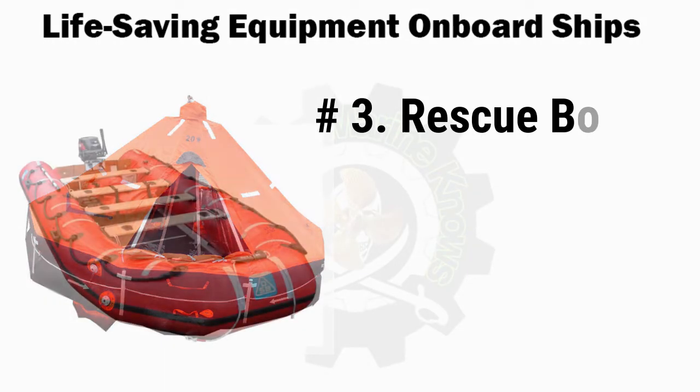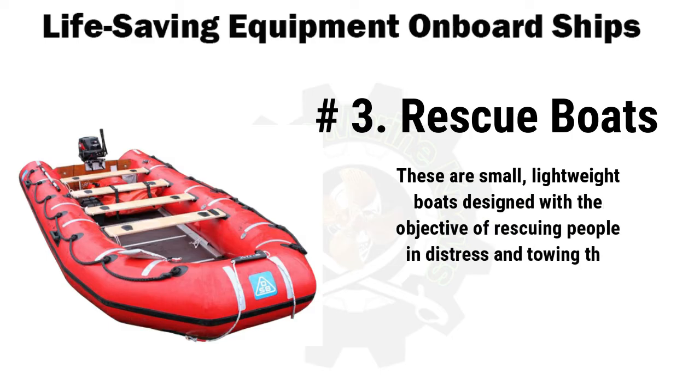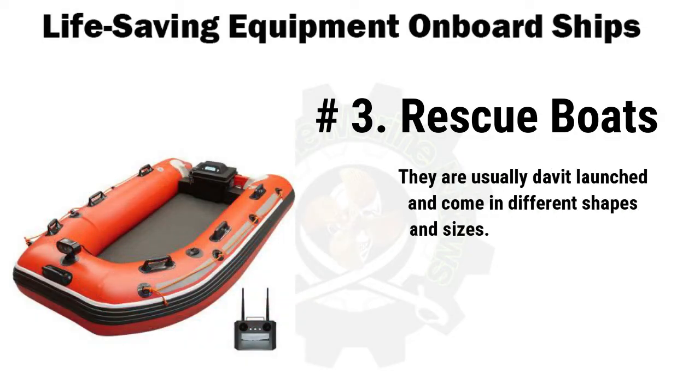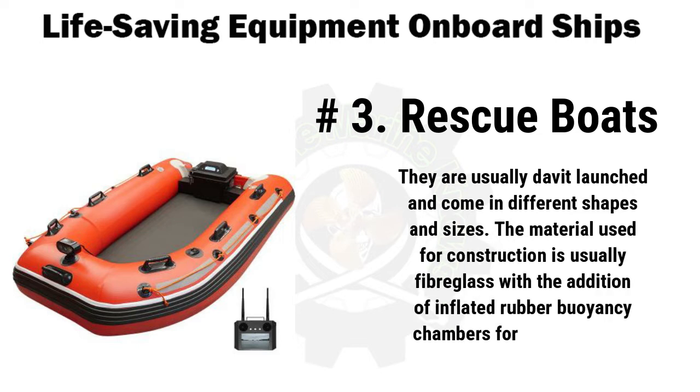Number 3 is rescue boats. These are small, lightweight boats designed with the objective of rescuing people in distress and towing survival crafts such as life rafts and buoyant apparatus. They are designed to be launched in minutes and must remain stable when recovering a person in the water from either side of the boat. They are usually davit-launched and come in different shapes and sizes. The material used for construction is usually fiberglass with the addition of inflated rubber buoyancy chambers for extra stability.